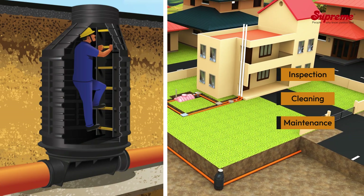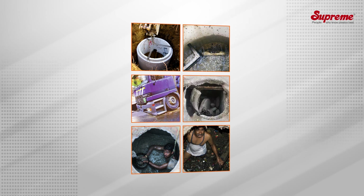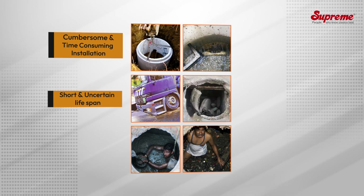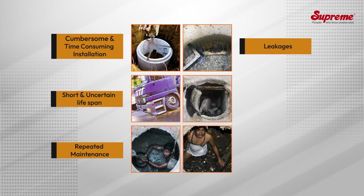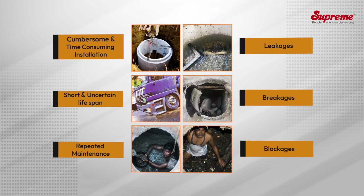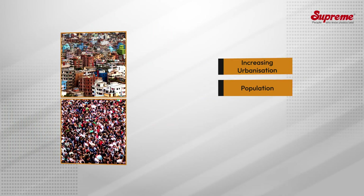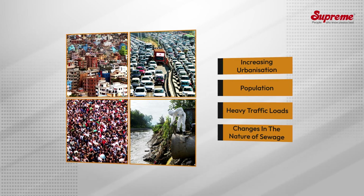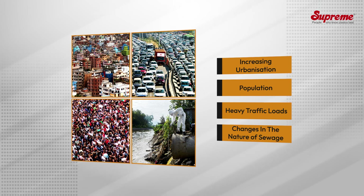Conventional masonry or RCC manholes are associated with multiple problems like cumbersome and time-consuming installation, short and uncertain lifespan, and repeated maintenance requirements due to leakages, breakages, and blockages. Moreover, increasing urbanization and population, heavy traffic loads, and changes in the nature of sewage have further revealed the inefficiency of conventional manholes.